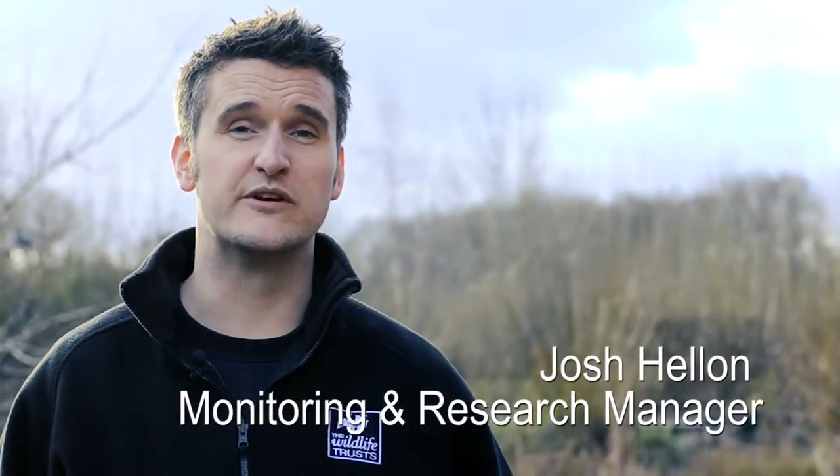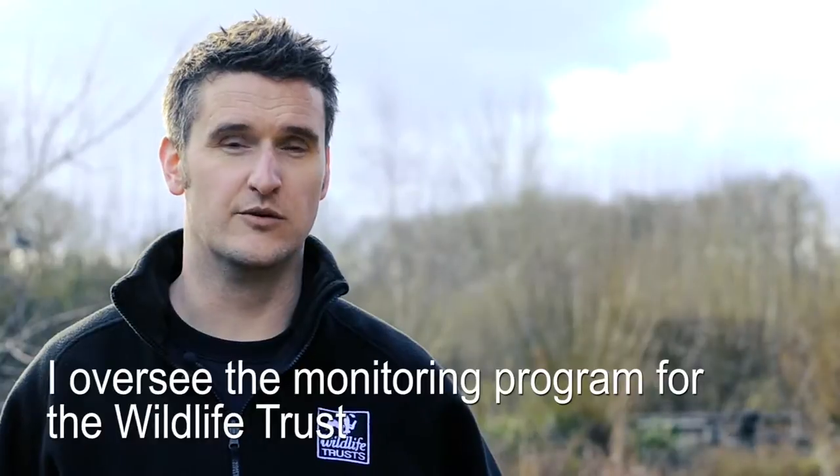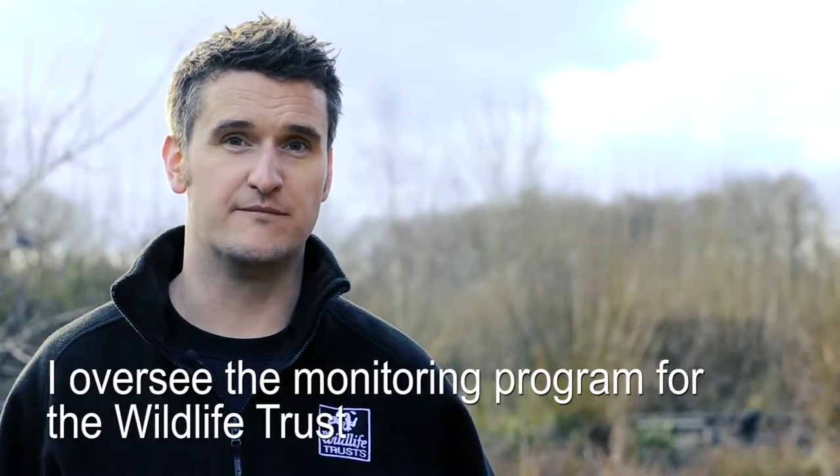My name is Josh Helland. I'm the monitoring research manager at the Wildlife Trust for Bedfordshire, Cambridgeshire and Northamptonshire. I oversee the monitoring program for the Trust.